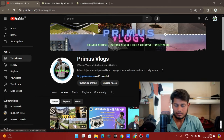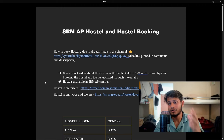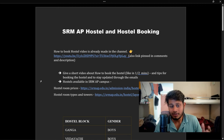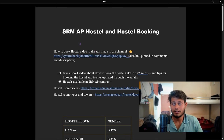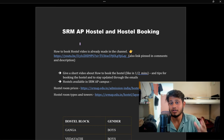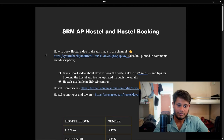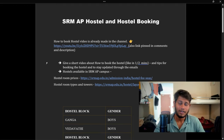First of all, I made a PDF document for all of you which you will find linked in the description — you can download it. I also made a hostel booking video last year which is very informative and contains everything you need about how to book your hostels. The link is pinned in the comments and also in the description, so do check it out.